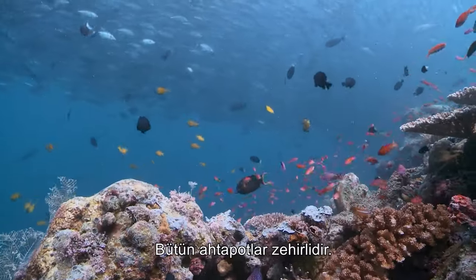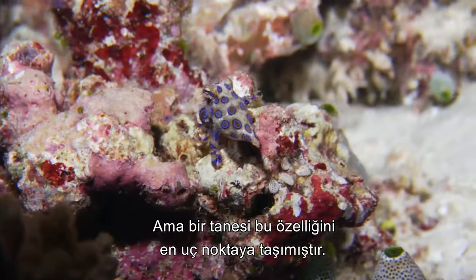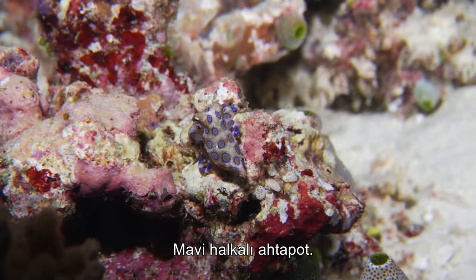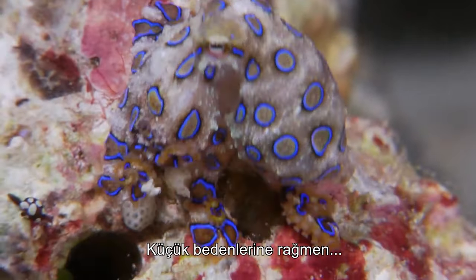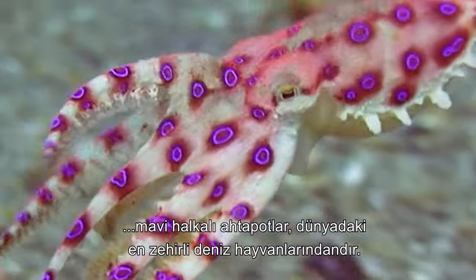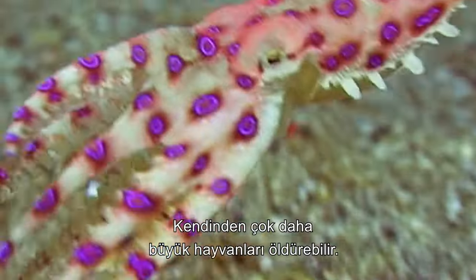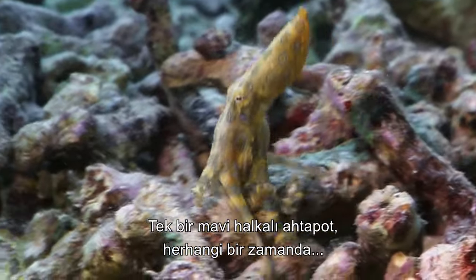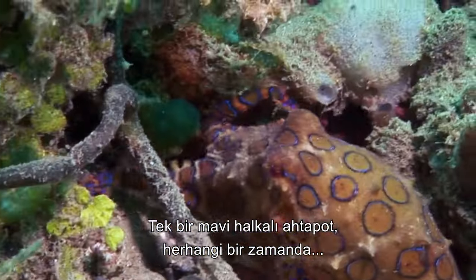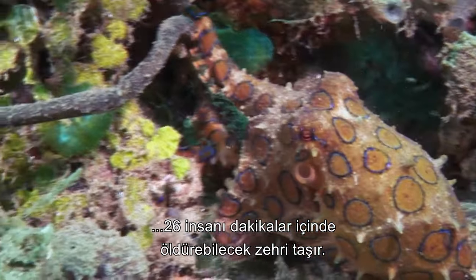All octopuses are venomous, but one takes this adaptation to the extreme — the blue-ringed octopus. Despite their small stature, blue rings are one of the world's most venomous marine animals. Powerful enough to kill creatures far larger than itself, at any one time a single blue-ringed octopus carries enough venom to kill 26 humans within minutes.